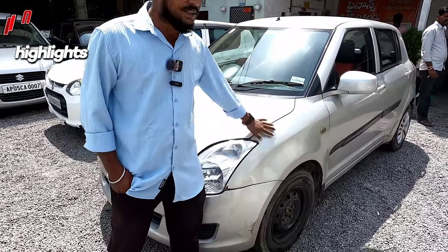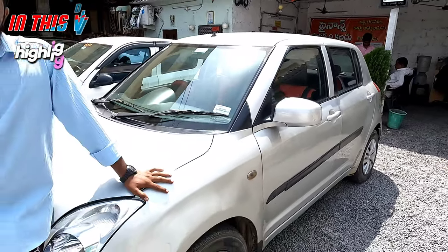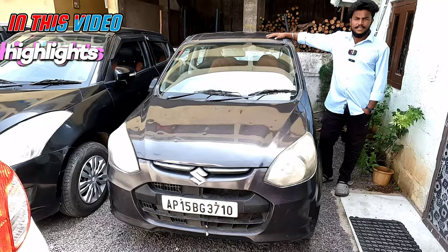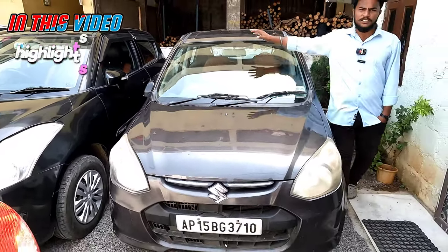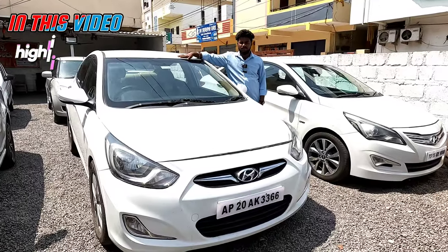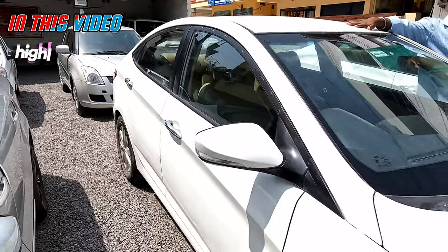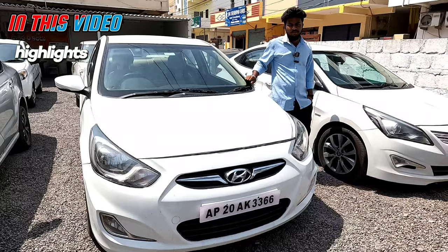This is a 2008 model and the customer price is 2.2 lakh. The price is 2.8 lakh customer price. R2i 800 LXI 2012 model is 2.2 lakh customer price. Hyundai Verna 1.6 SX 2011 model is 3.8 lakh customer price.